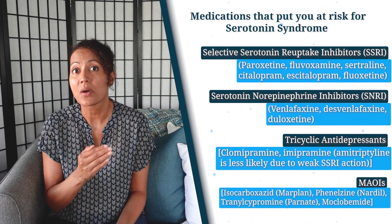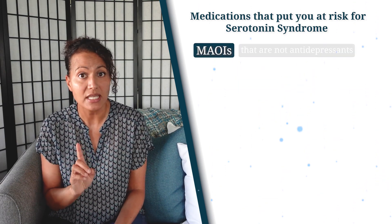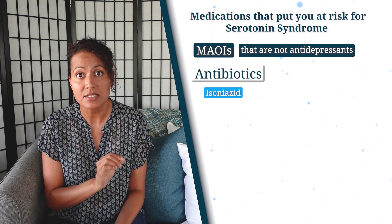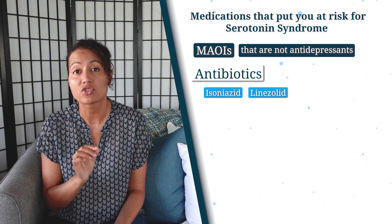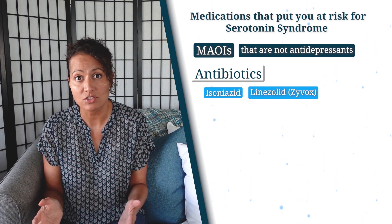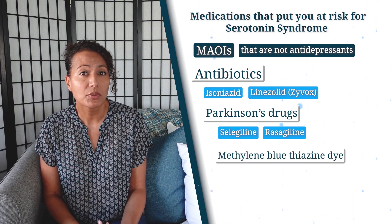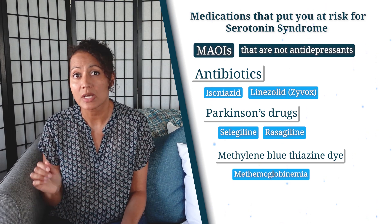Take note that there are some medications that are MAOIs but not antidepressants, such as the antibiotics Isoniazid, which is used for tuberculosis treatment, and Linezolid, also known as Zyvox, used in hospitals to treat various infections. There's also Parkinson's drugs like Selegiline and Rasagiline, and Methylene Blue, which is a thiazine dye used to treat a specific type of anemia.